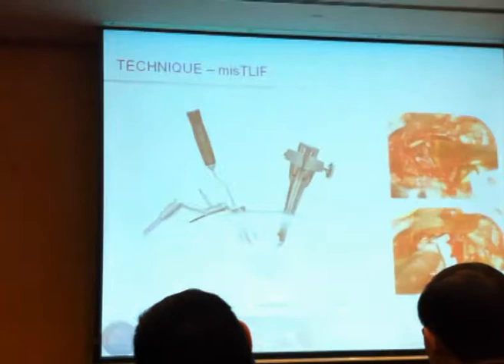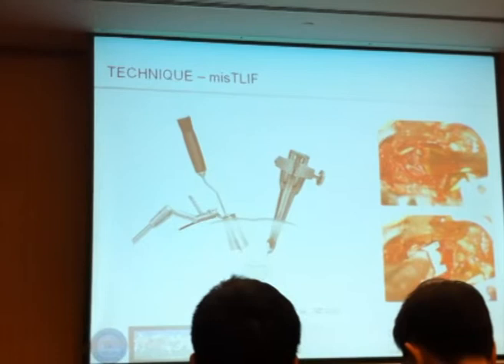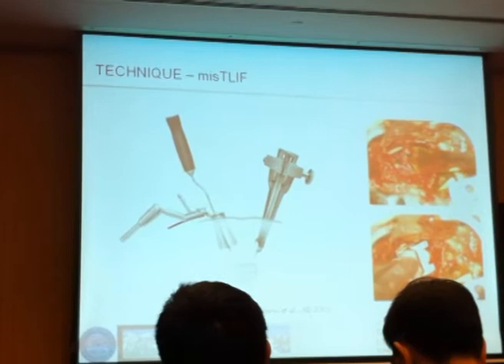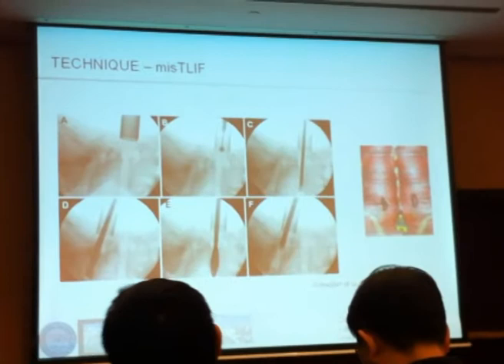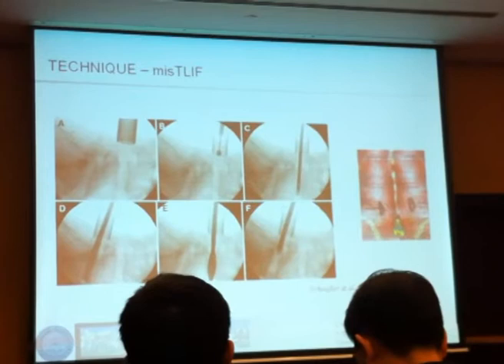Fusion surgery is in my mind probably the most promising technology for the future. If you look at minimally invasive fusion surgery using so-called MIS retractors — percutaneous tools on one side and a key-lift approach on the other side — it is very easily done with some experience. Small approaches are possible, and as you can see, the amount of muscle trauma required is really minimal in those patients.